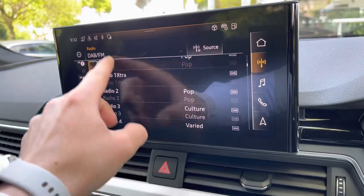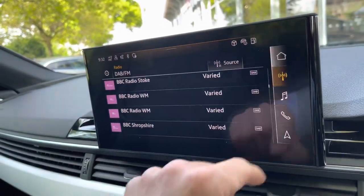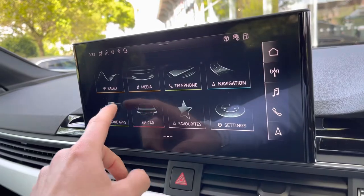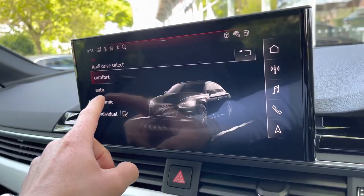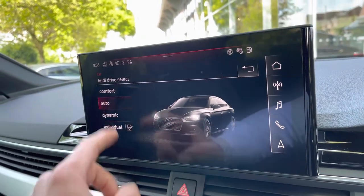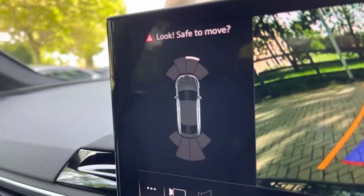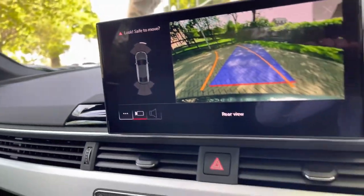You can select the soundtrack to your journey on DAB digital radio. You can connect up to Apple CarPlay and Android Auto. And if we go to the car menu to Audi drive select, this allows you to adapt the driving quality of your vehicle to your individual needs — whether it's comfort, auto, or dynamic, the choice is yours. We also have a rear parking camera on board, as well as front and rear parking sensors, which are really helpful when trying to get into tight car parking spaces.